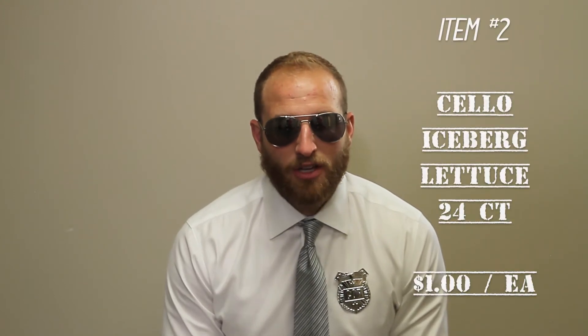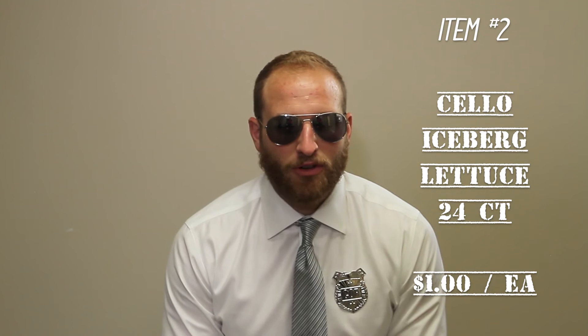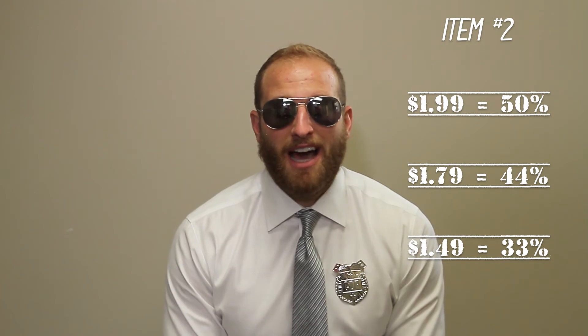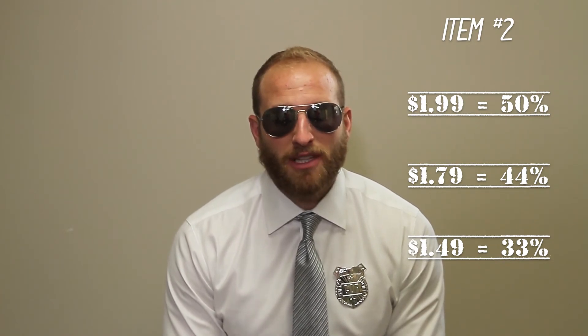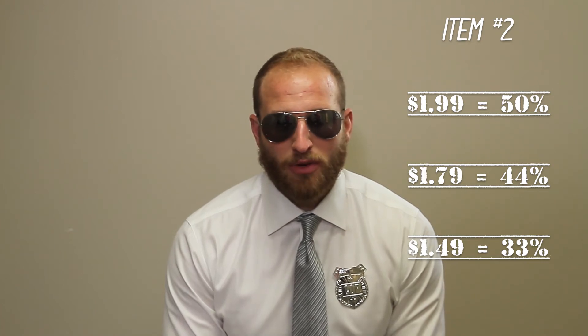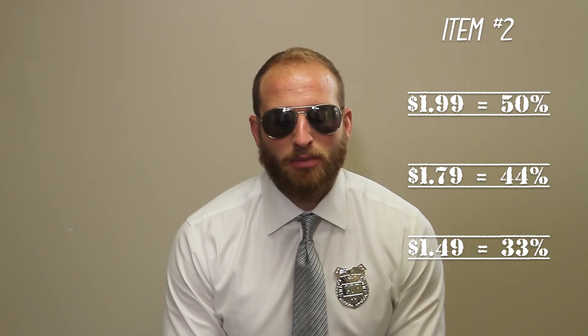Item number two this week from the veg category, we got some cello head lettuce. $24 for a 24-count — that's $1 a unit to you. $1.99 retail nets you 50% margin. $1.79 still nets you a really, really nice 44% margin. I really like a $1.49 two for three to get you a 33% margin.